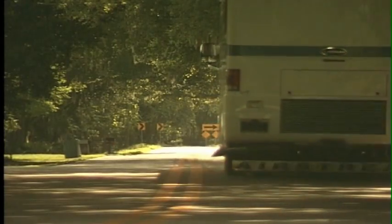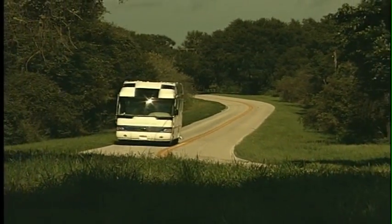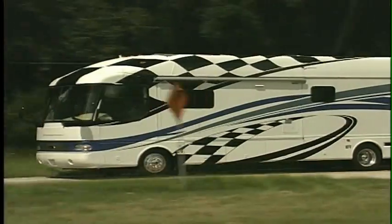An Airstream motorhome surpasses the comfort and convenience features of anything else in its price range, that's for sure. And the quarter century of motorhome building experience behind it makes a quality Airstream coach the envy of travelers the world over. Airstream has been setting the standard for leisure travel for some 70 years now.